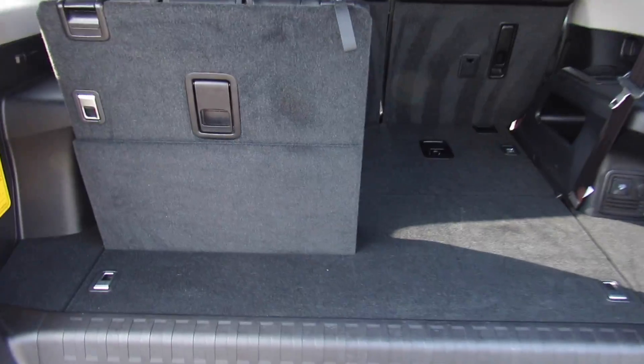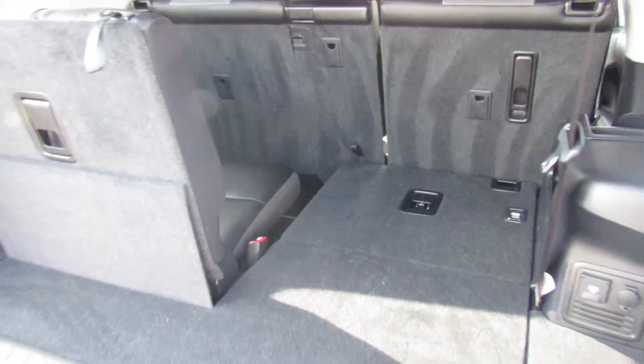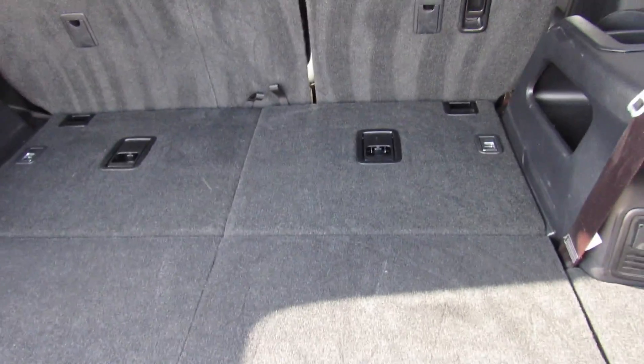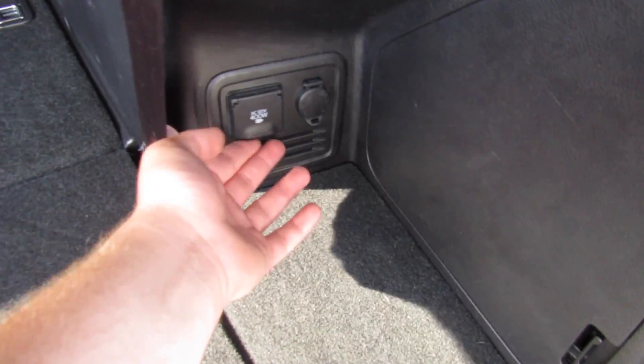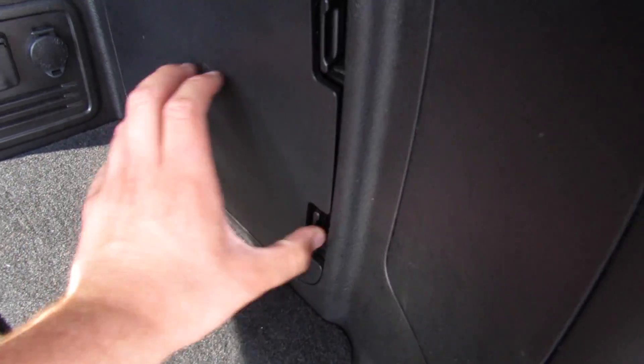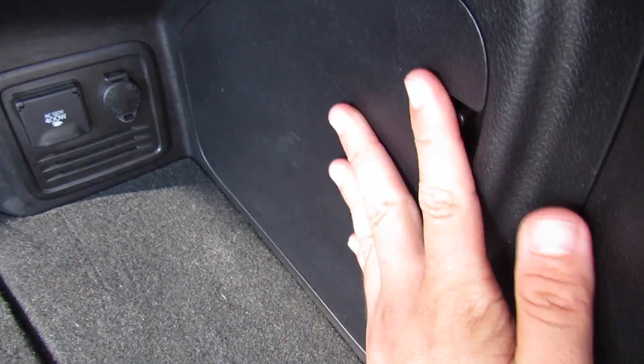Inside the trunk — you can see the amount of space you get with the third row up, and then with it folded down. To fold it back down it's nice and simple — just pull, that pulls the bottom piece in, and then it goes down. You have storage on the side for the third row, and it's very nice to see one with the third row seats — that's a very rare option. There are two power outlets and some storage behind the panel, which looks like it includes wiring harnesses for towing.